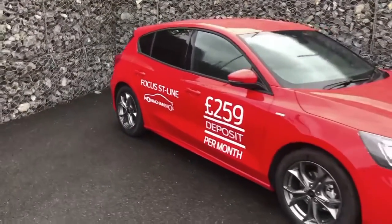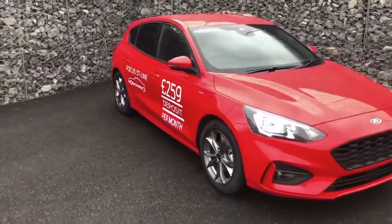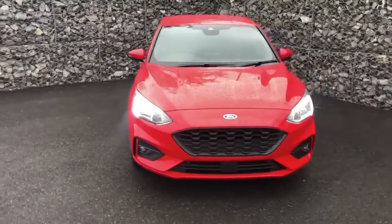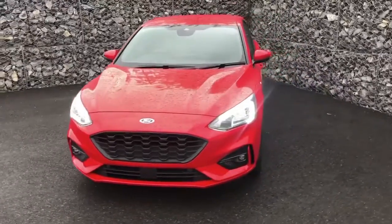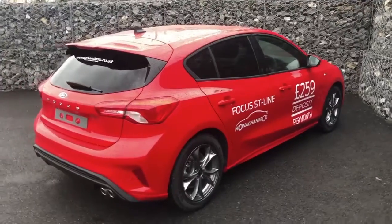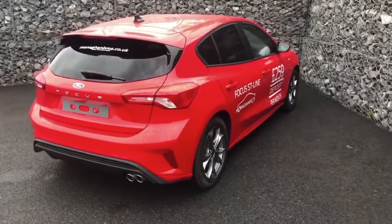This stunning Ford Focus ST Line is now available from only £259 deposit and £259 per month. That's right — you can get this stunning vehicle from less than £9 per day.